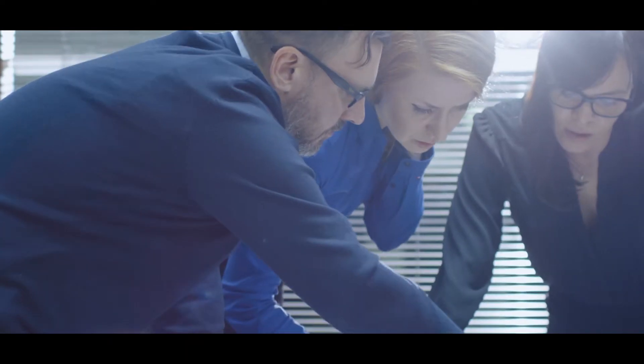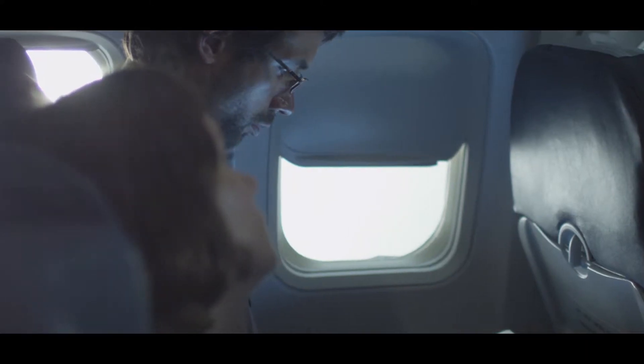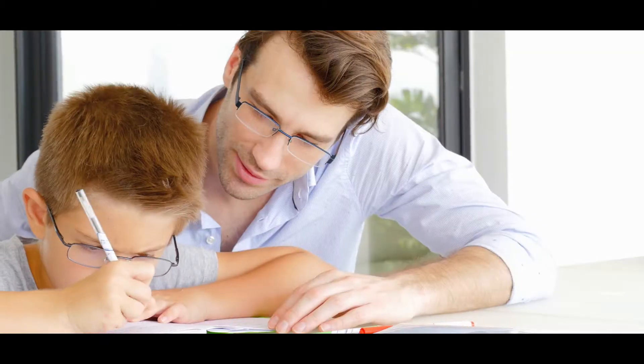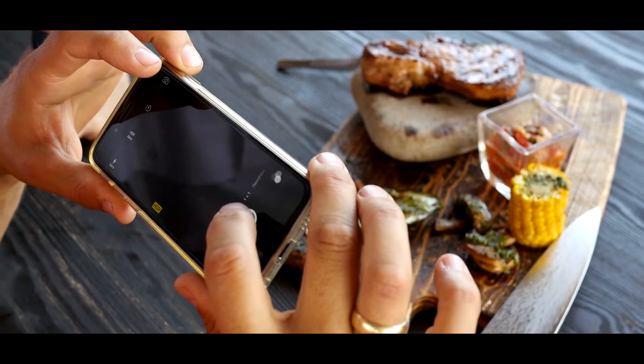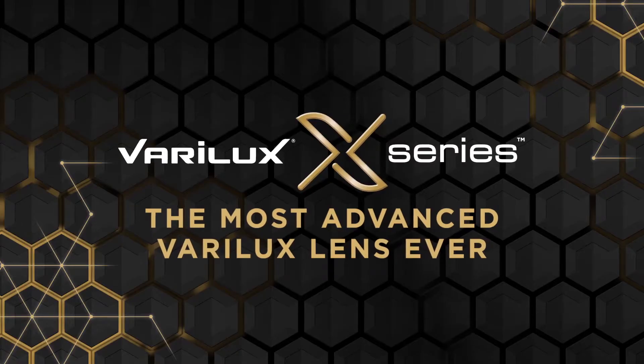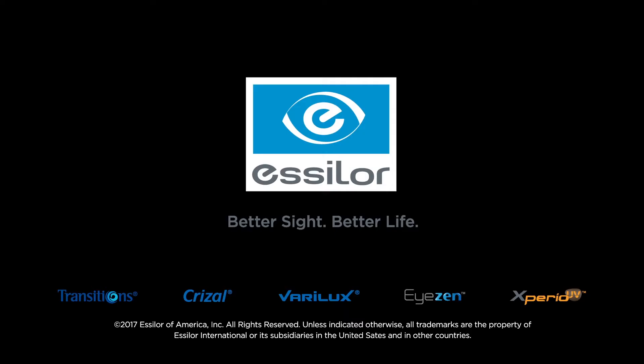Verilux X-Series is another example of Essilor's tireless innovation as we strive to push our technologies to go farther, deliver more, and lead the industry in correcting and protecting vision.